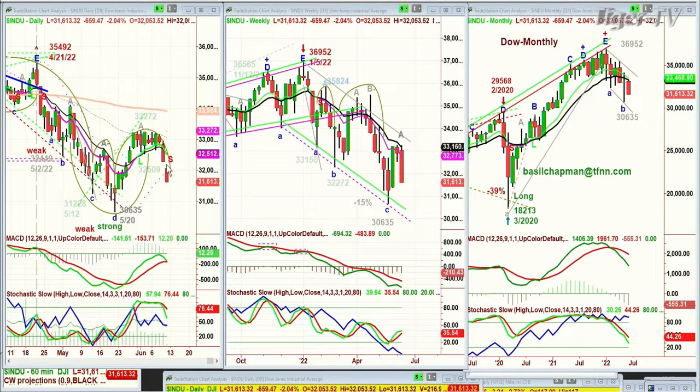Yesterday, that slide underneath the 32,509 level negated that whole pattern we were looking at — the sideways pattern that could break to the upside. But being only at a peak A is very unusual; usually we're at a C or D before that's going to happen. The parameters were at 33,272 and higher, or under 32,509, and any break of either would suggest a breakout or breakdown. And we've got the breakdown.